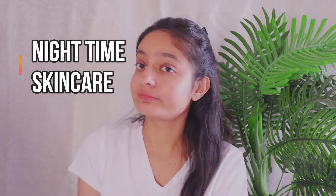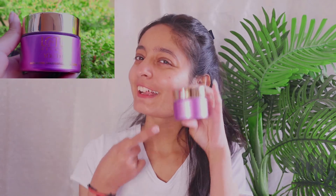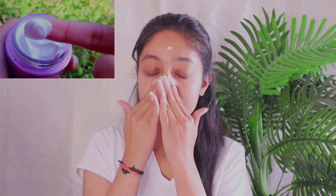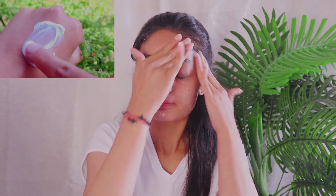Now let's go to the nighttime skincare routine. I only use one cream for this, and this is the perfect cream that I will recommend to everyone. I use the Youth Rx Anti-Aging Transforming Night Cream. It contains the goodness of Ginplex Youth Compound derived from potent natural ingredients, and it has been clinically proven to improve skin firmness, lift your skin, and increase elasticity.